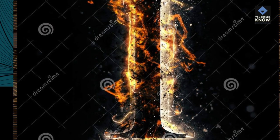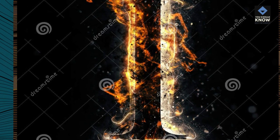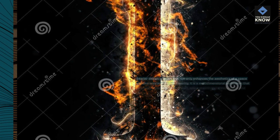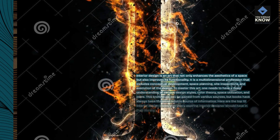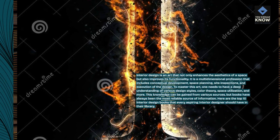Interior design is an art that not only enhances the aesthetics of a space but also improves its functionality. It is a multi-dimensional profession that includes conceptual development, space planning, site inspections, and execution of the design.